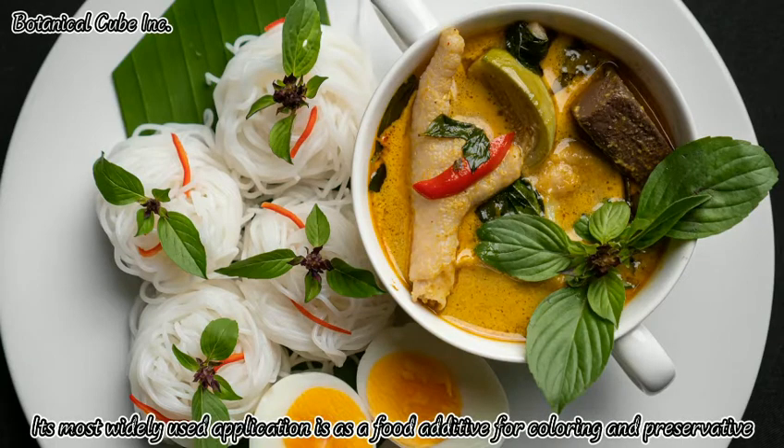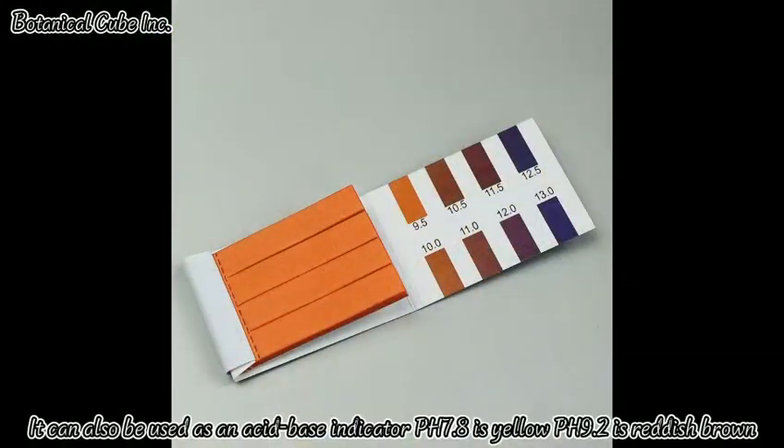Its most widely used application is as a food additive for coloring and preservation. It can also be used as an acid-base indicator: pH 7.8 is yellow, and pH 9.2 is reddish brown.